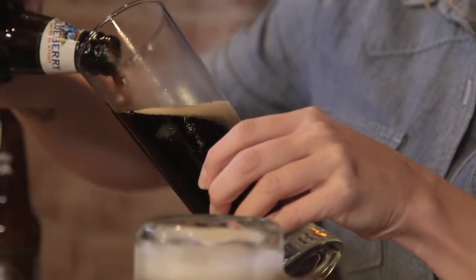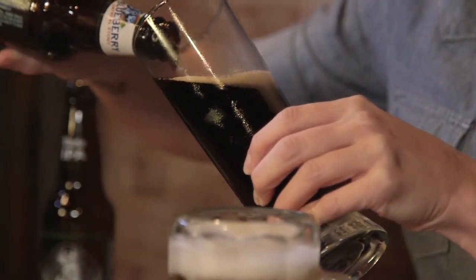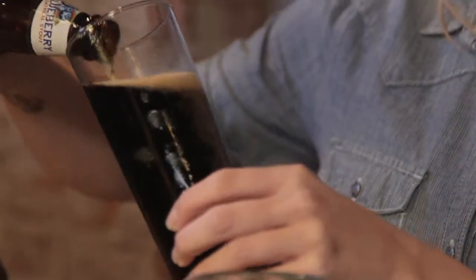When tasting beer, the things to take note of are the look, the color, the head of foam, the aroma, and the flavor.